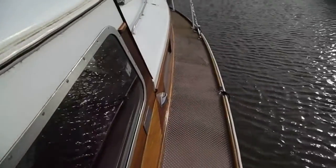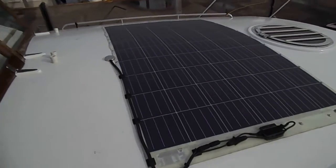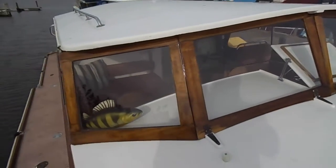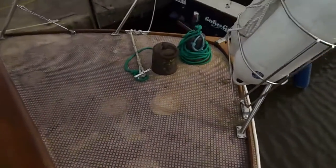We're going up the port side towards the foredeck. Very large solar panel. We've got screens we're going to fold down. Around to the foredeck.